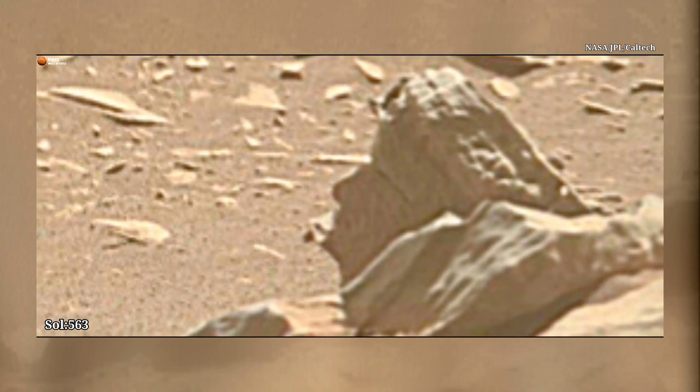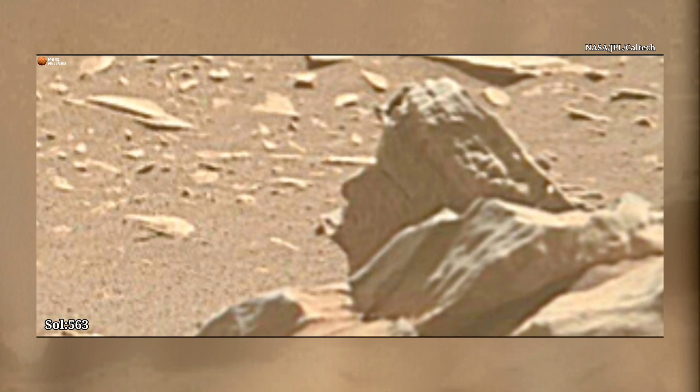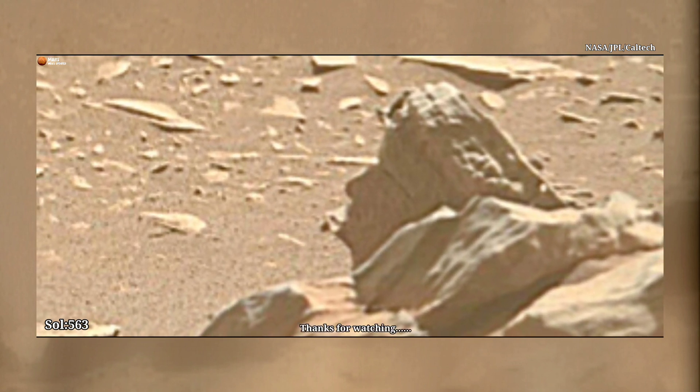The Mars Perseverance Rover acquired this image on the Red Planet's surface. Like and share the video, and don't forget to subscribe to the channel. Thanks for watching.